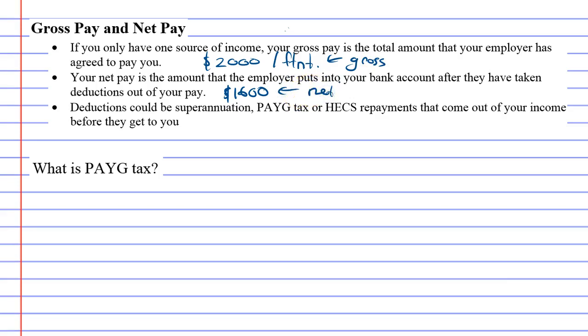Net pay is what actually goes into your bank account. The reason it's less is because certain things are taken out — we call these deductions. Deductions could be superannuation, where money is taken out towards your retirement fund, HECS repayments for university debts, and also your tax. All these things are taken out before the money goes into your bank account.